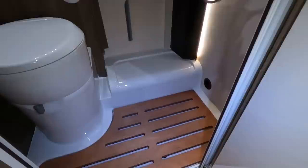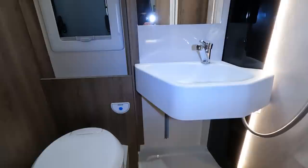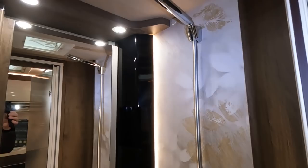Look — there's a duck board on the floor. There's a toilet, an unusually shaped sink but it's a good size, and a shower unit.